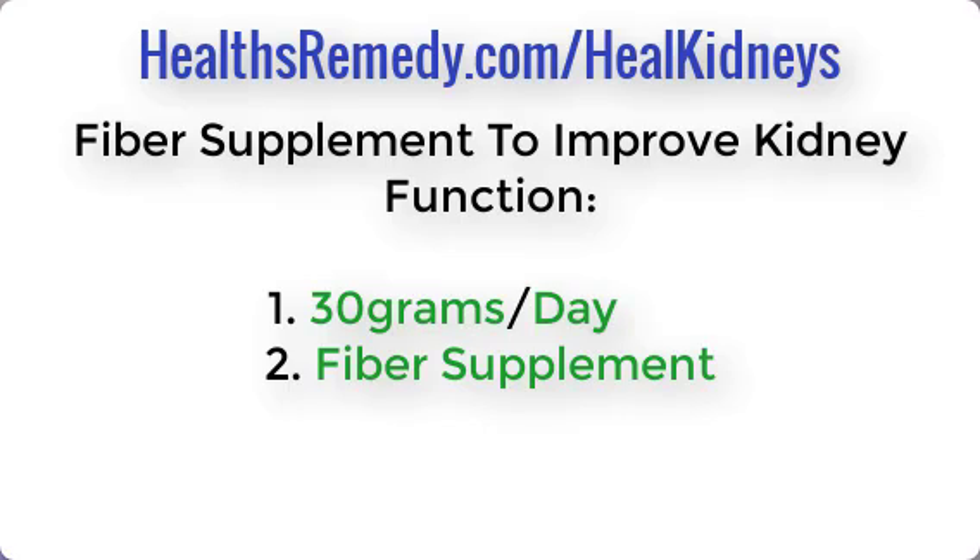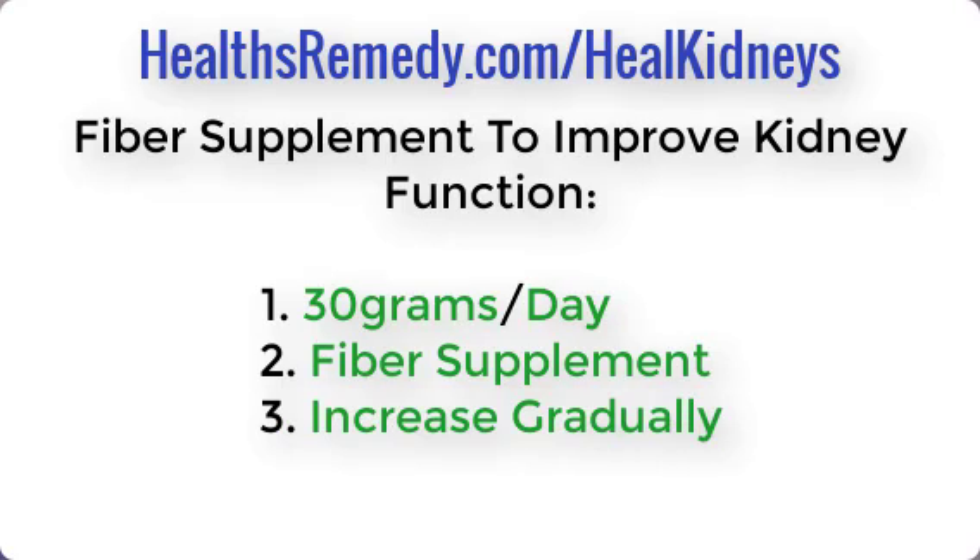Preferably get your fiber from a supplement, but you definitely also want to eat your fruits and vegetables — particularly the low-potassium ones. Adding a fiber supplement on top of that is what the studies really showed to improve kidney function.